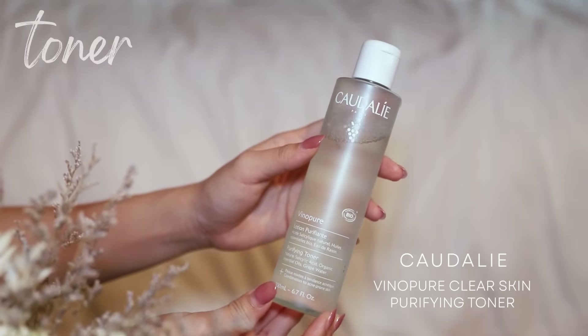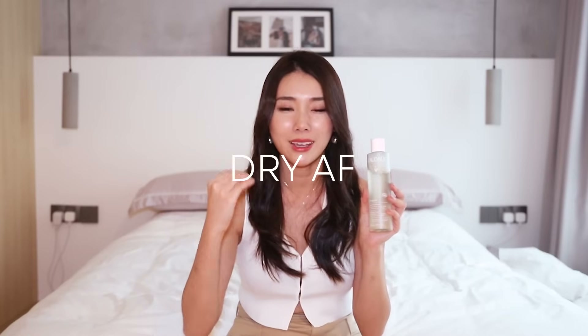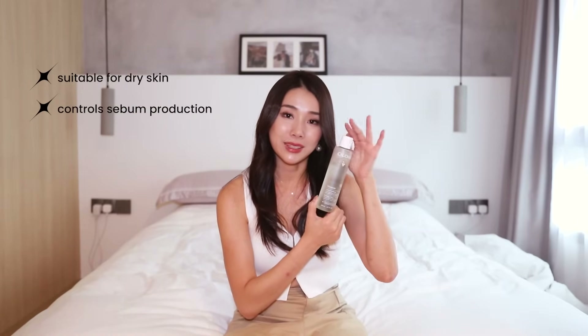Lastly, if you have blemish issues, breakouts, pore issues, or if you need re-texturizing, I recommend the Caudalie Vino Pure toner. I do get acne sometimes and using this — because it contains salicylic acid — it helps to kill the acne-causing bacteria, calm down the redness, and bring down the inflammation, so it is very potent. I wouldn't recommend using this toner to do wet compress because your skin is gonna be very dry if you do that, but if you have dry skin and need a toner that helps to control sebum every single day, go in with this one.